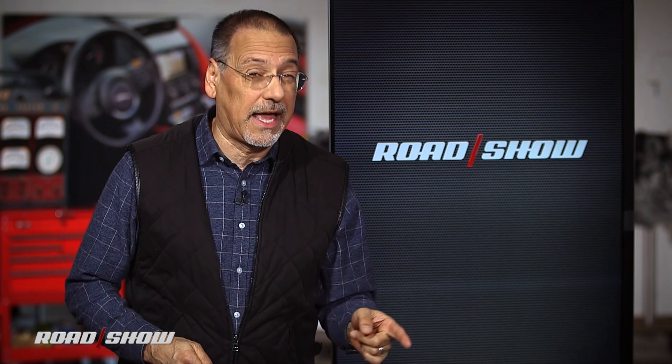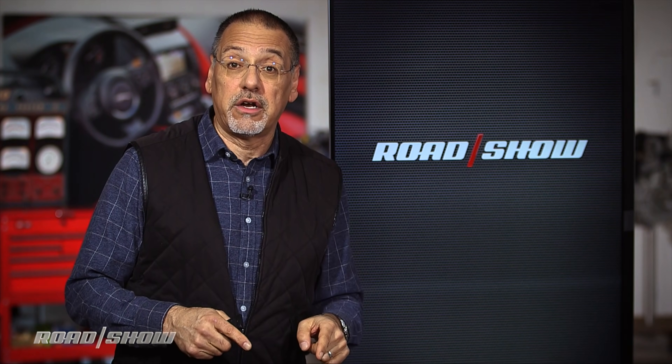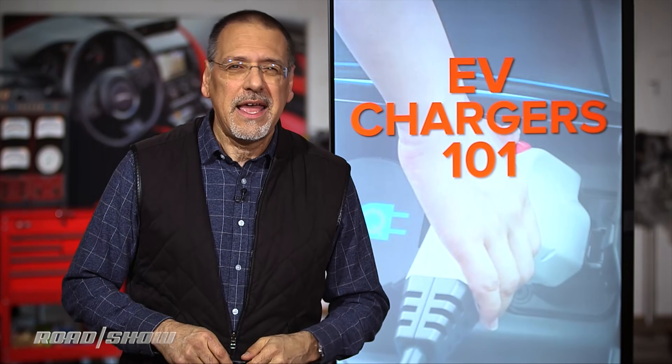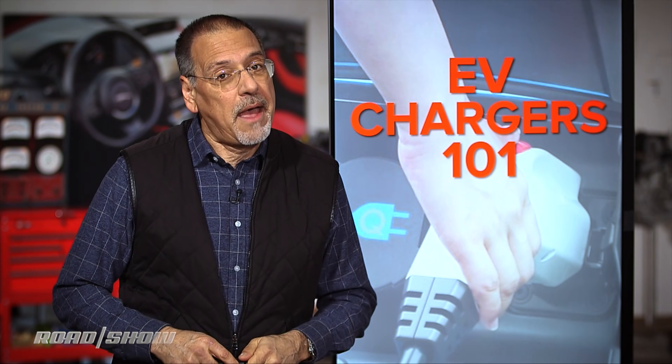We've arrived at an interesting point in history where, for the first time, a large number of people are buying their next electric car. And they're asking a lot of questions: will it charge the same way, with the same gear, as my current or last electric car? If only it were so easy as plugging a lamp into a socket at your house. But it's not.